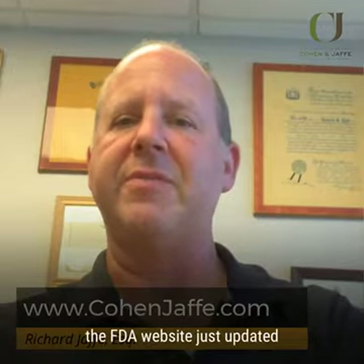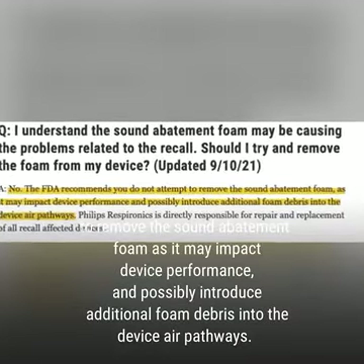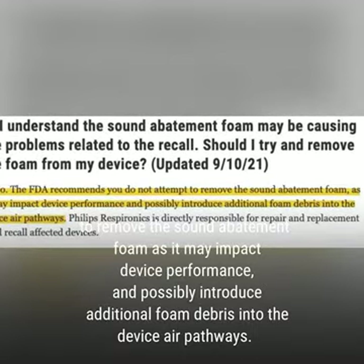Well, according to the FDA website just updated September 10th, the answer is no. The FDA specifically recommends you do not attempt to remove the sound abatement foam, as it may impact device performance and possibly introduce additional foam debris into the device air pathways.